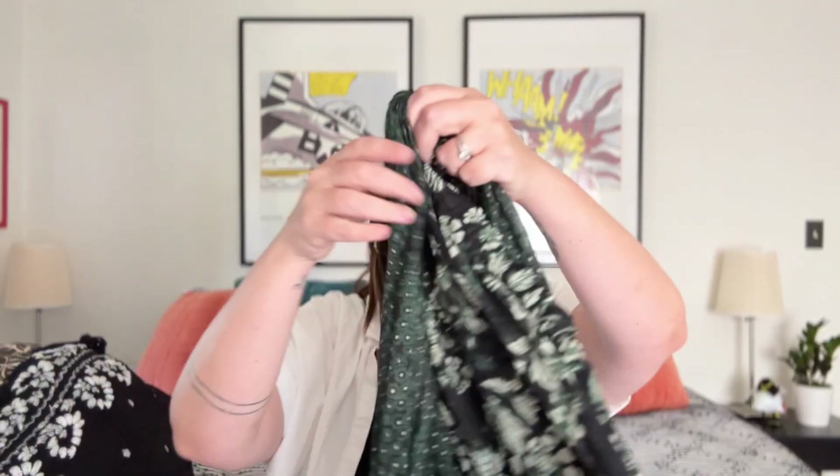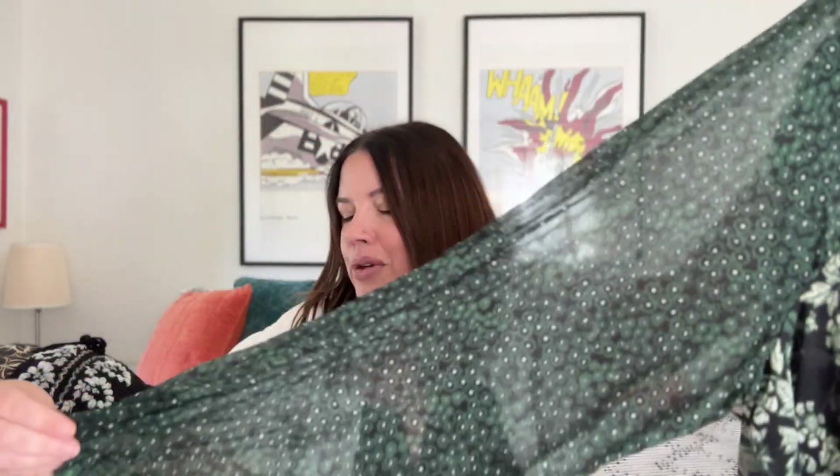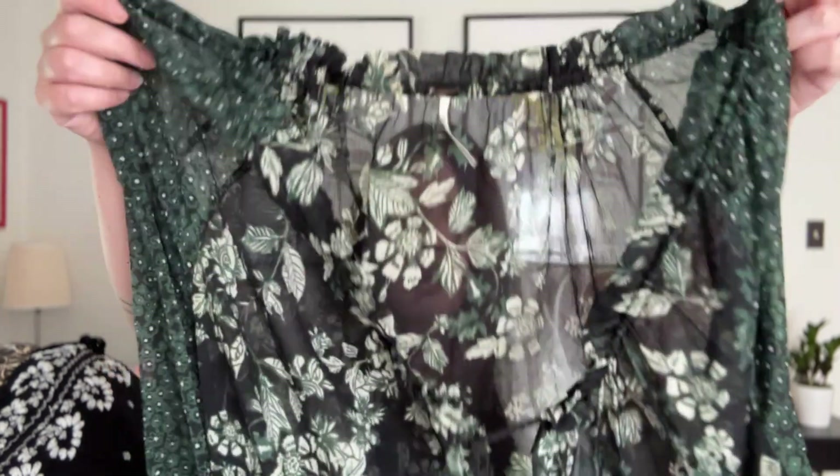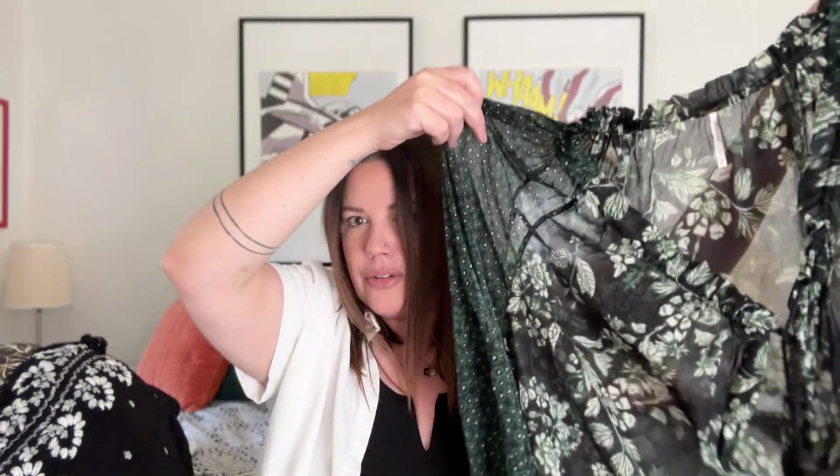Next, another Free People piece — this is going to be hard to show, but it's a long sleeve super breezy blouse where the neck gathers all the way around with kind of raglan sleeves. Very witchy, boho. In perfect condition, just a beautiful piece, fully gathered. Probably 25 to 30 bucks on this. I can never say no to Free People's silk — I really can't.